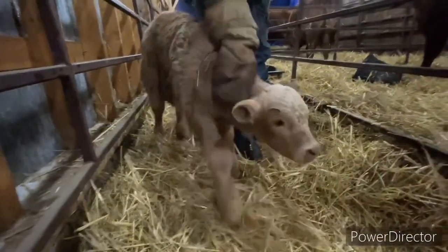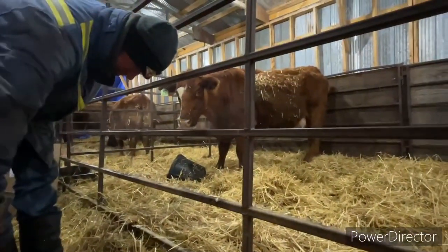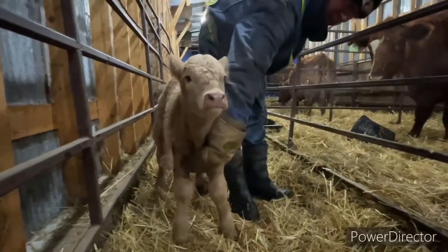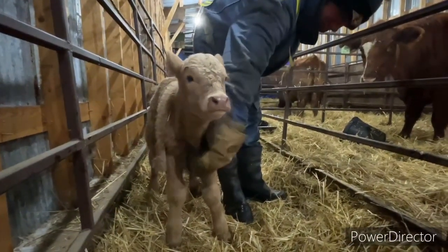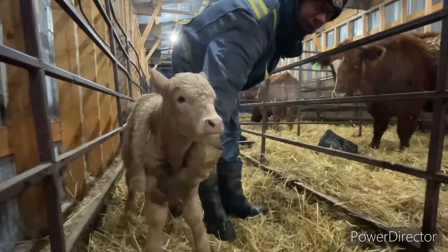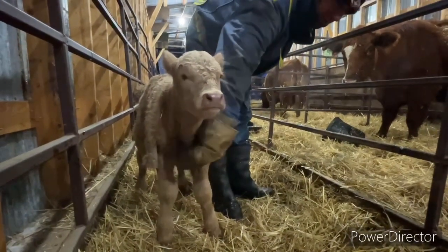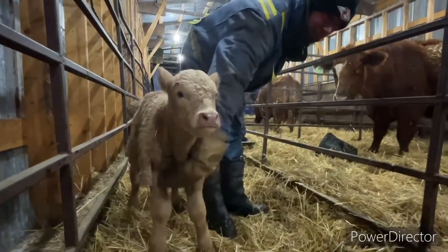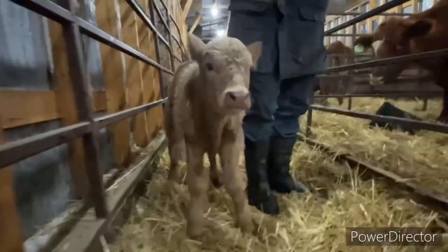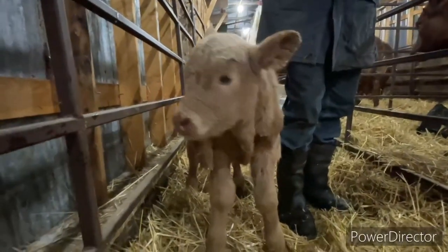Amanda actually managed to get this calf from the same farm she bought these cows from - same herd. He had a set of twins and was selling both calves. Must have had something bad happen to the mother - both twins were coming out at once or something. He pushed one back, got the calves out, but the cow died anyway. She pinched a nerve in her back - couldn't get up anymore.